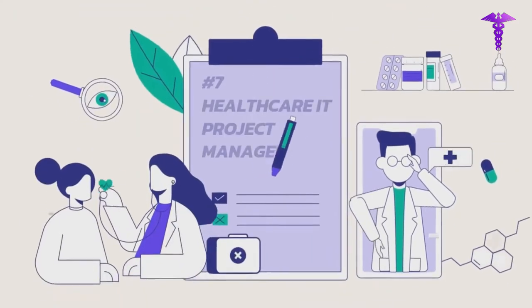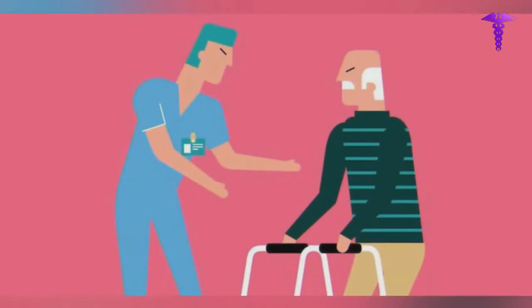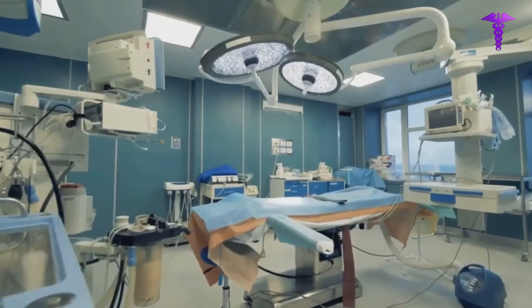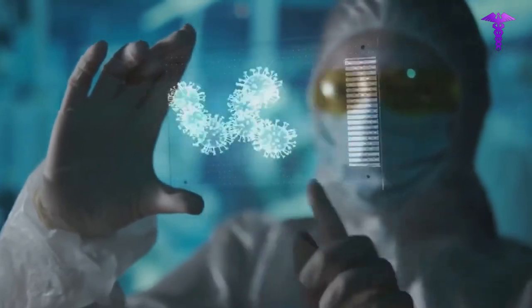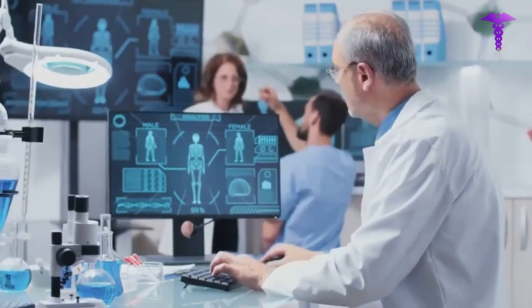Number 7: Healthcare IT Project Manager. It's the responsibility of healthcare IT project managers to coordinate the human and system resources that are required to make modifications to clinical systems. Due to the rapid pace at which health informatics technology is advancing, there's already a need to integrate vendor updates and implement new modules.